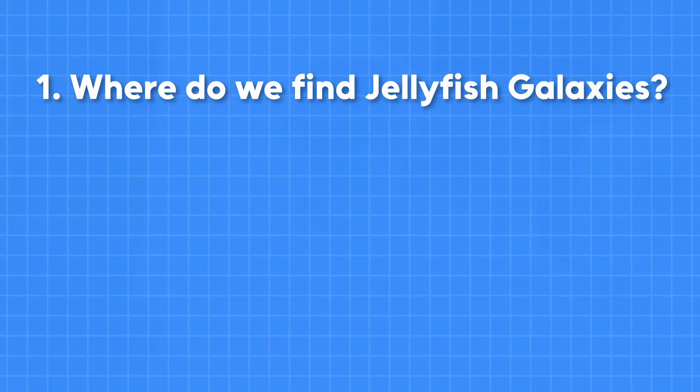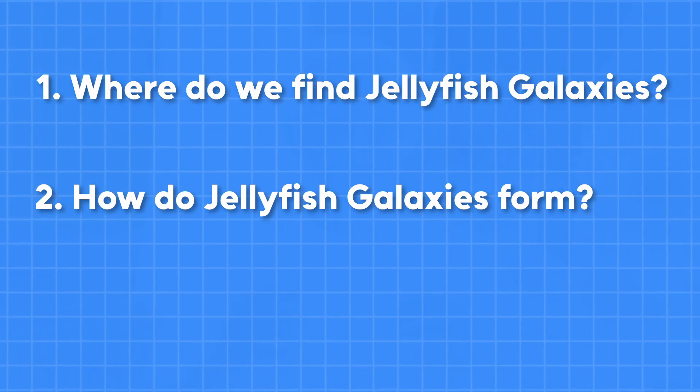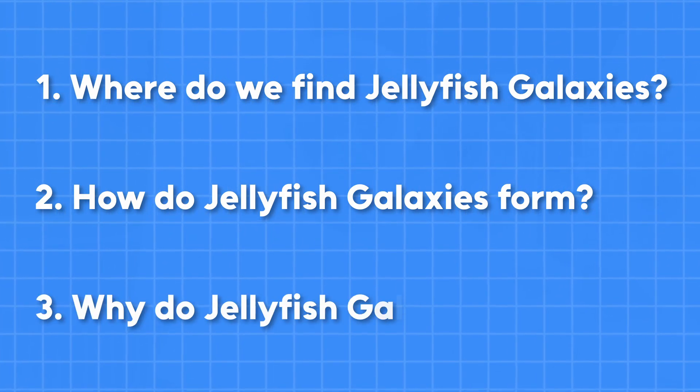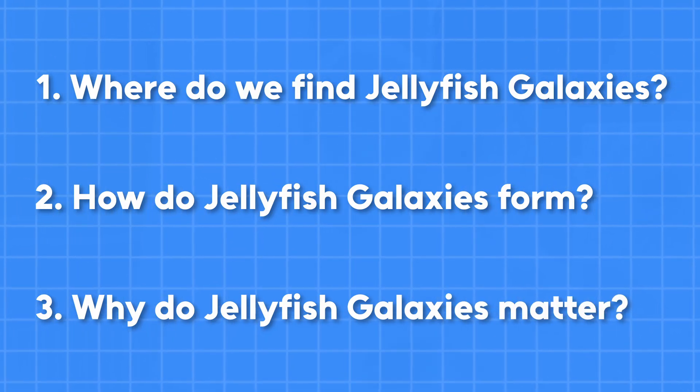My name is Thomas Runtul. I'm a PhD researcher in astrophysics at Cardiff University, and in this video we're going to talk about where we find these jellyfish galaxies, then we'll discuss the processes that give them their jellyfish-like tails, and then we'll round out the video talking about why jellyfish galaxies are really important for galaxy evolution more generally.